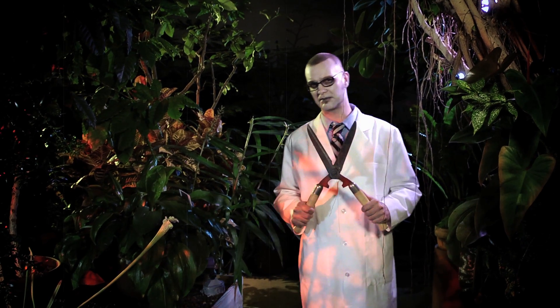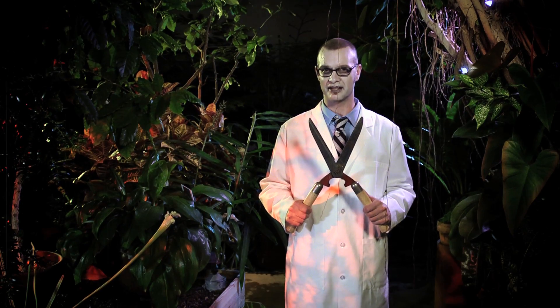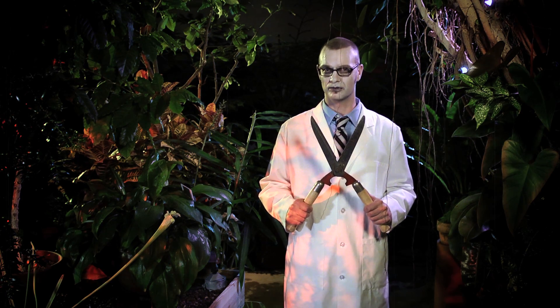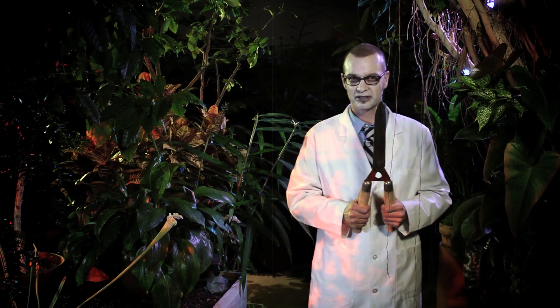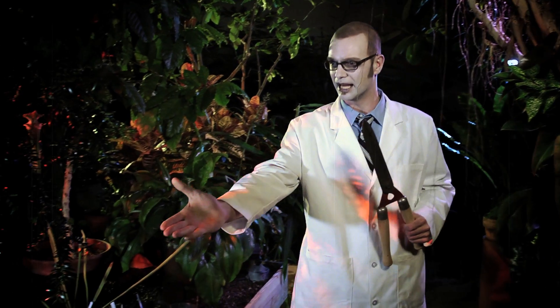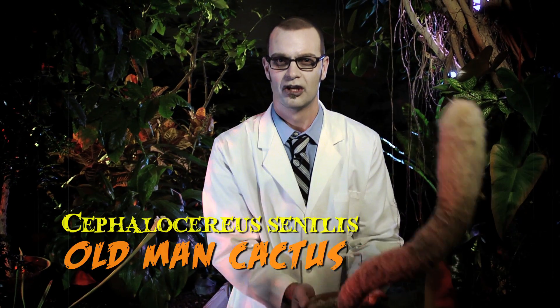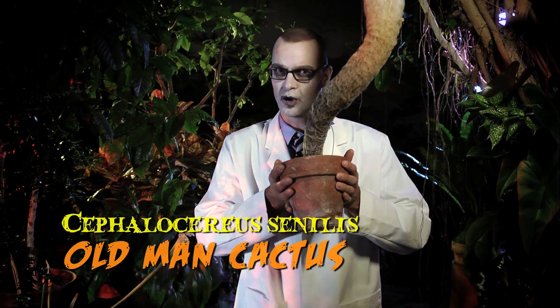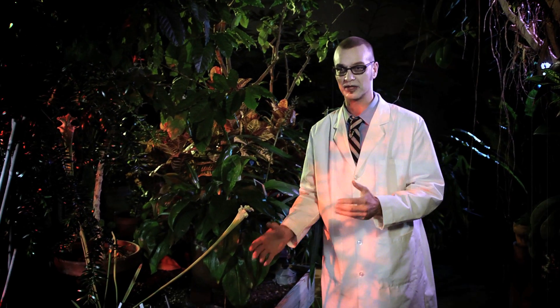We often equate Halloween with creepy critters like bats and spiders, but the truth is that plants can be creepy too — much like this strangler fig reaching for my throat, or this sensitive plant that moves when I touch it, or my friend the old man cactus, which looks like an old man. But perhaps the creepiest plants known are those that actually consume animals for their dinner, like those that we see here.